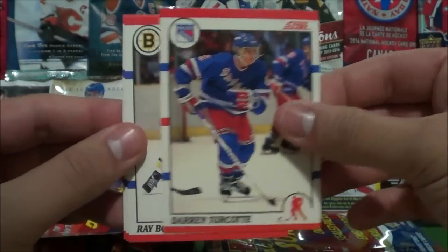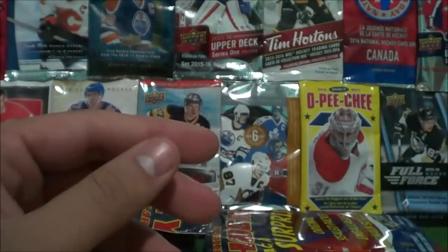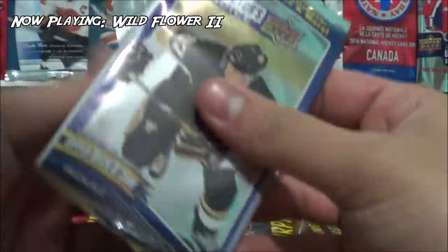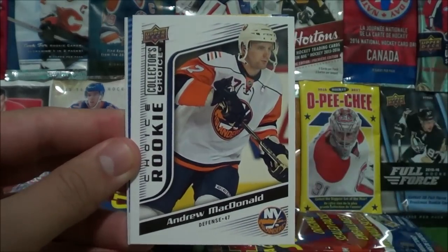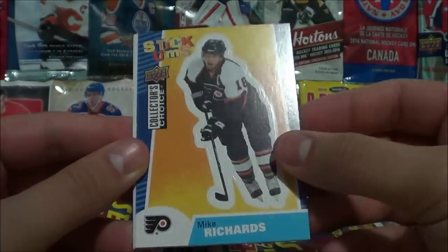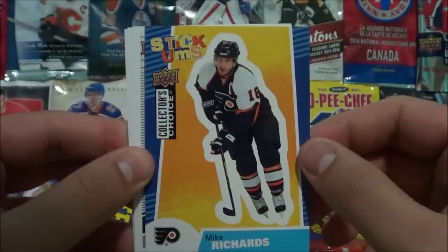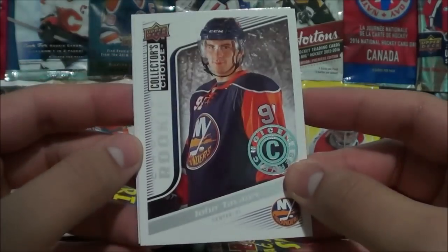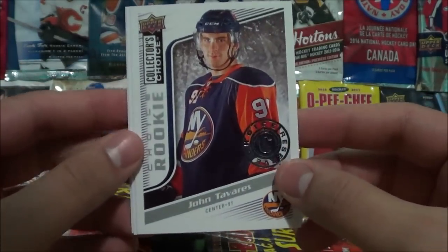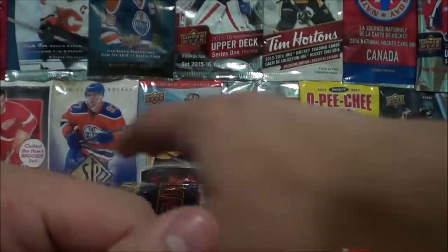Michael Goulet, Chris Terreri, Darren Turcotte, Ray Bourque, Dave Tippett, and Kel Samuelsson. Now the Upper Deck Collector's Choice 2009-10 — six cards, I don't think I've opened these before: Andrew Cogliano, rookie card of Andrew McDonald, a Stickums of Mike Richards — a sticker you can put on your fridge — followed by a rookie card of John Tavares, that's sweet! Nicholas Backstrom and Mark Staal. Nice Tavares rookie card.